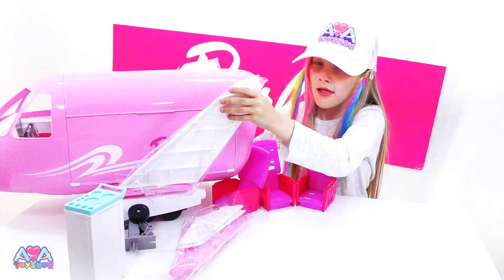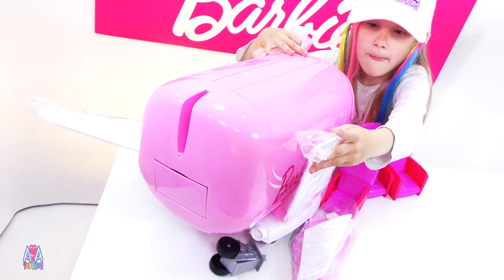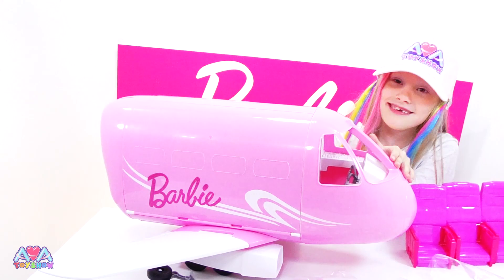Look at the wings. Let's take the plastic off it. This is huge, guys. Wow. It drives and everything. Yeah, it drives and everything.